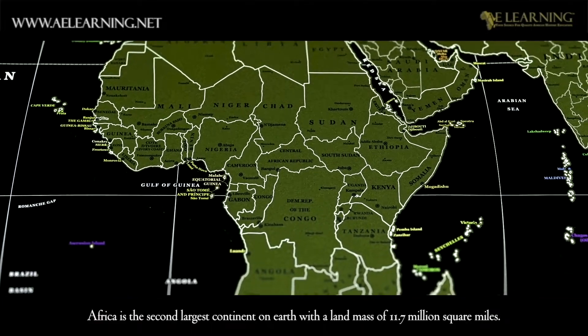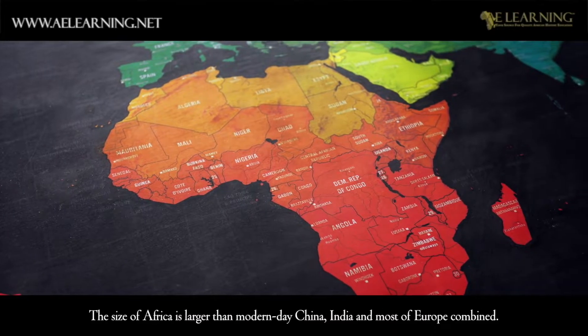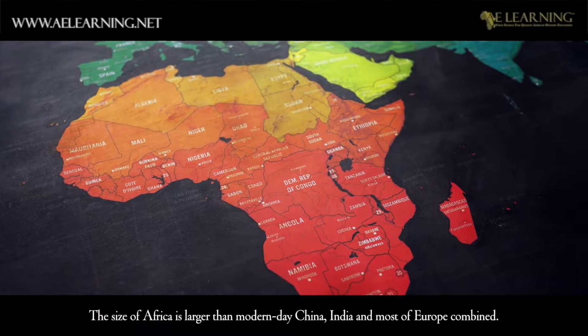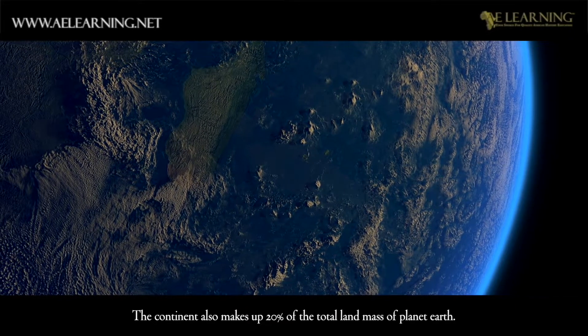Africa is the second largest continent on Earth with a landmass of 11.7 million square miles. The size of Africa is larger than modern-day China, India and most of Europe combined. The continent also makes up 20% of the total landmass of planet Earth.